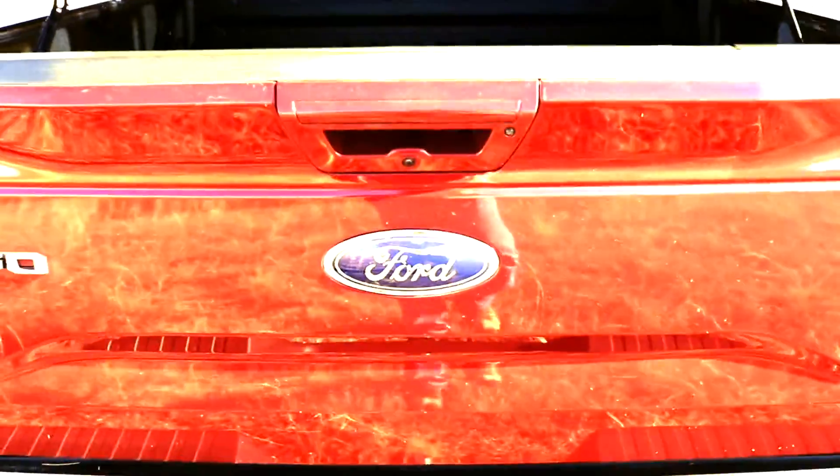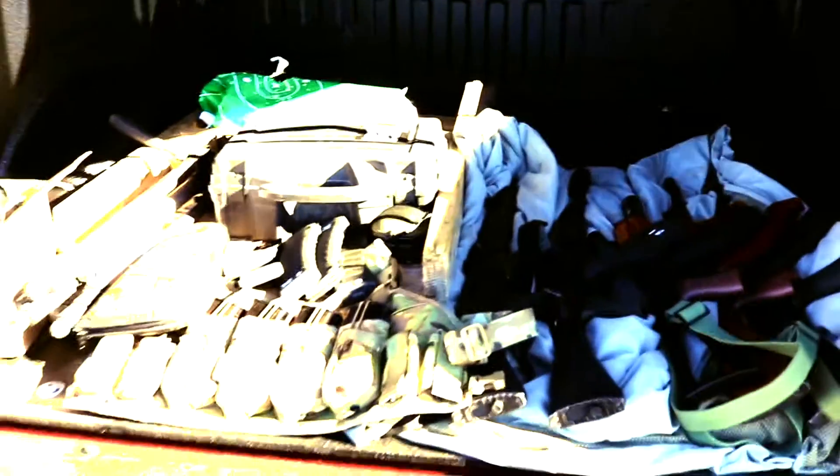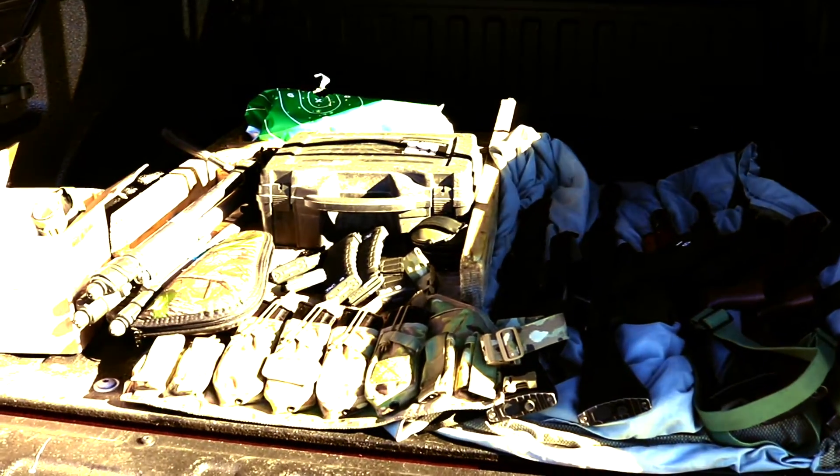The cool thing about this tonneau, as I said, being designed for the F-150, it is tied into your keyless entry. The lighting system is tied into the lighting panel in the truck, so the factory bed lighting ties into Lear's lighting, which is nice for loading up guns at 6 o'clock in the morning in the dark.